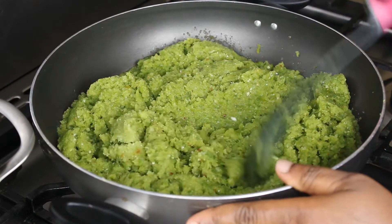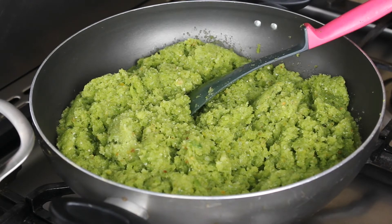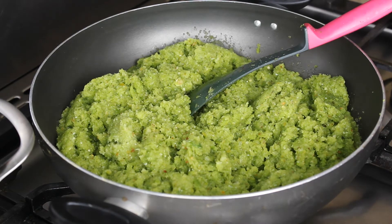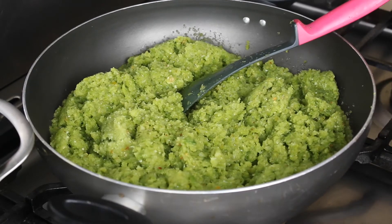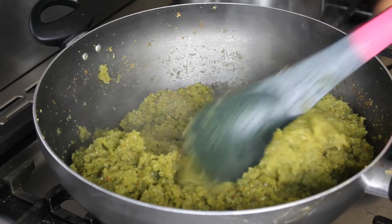I'll be cooking this pepper and I'll leave it to get really cooked. Then I'll come back and show you. While this is cooking, I'll be preparing to cook my rice. I'll be cooking this pepper for about 15 minutes.